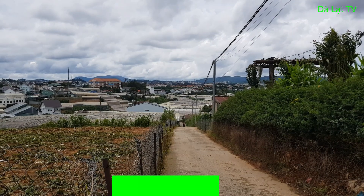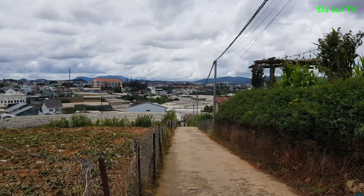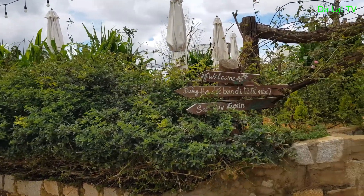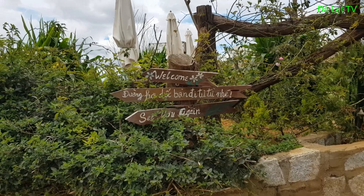Hôm nay Đà Lạt TV sẽ đưa các bạn đi tham quan một cái quán cà phê rất đẹp ở Đà Lạt. Và ngay bây giờ mình sẽ đưa các bạn đi tham quan toàn bộ khuôn viên cũng như là cảnh quan của quán cà phê này.